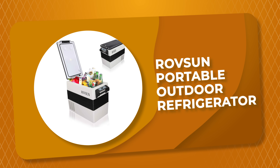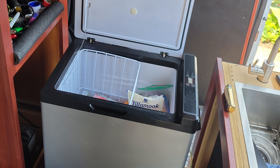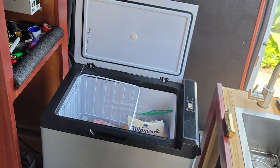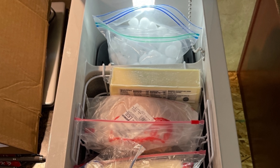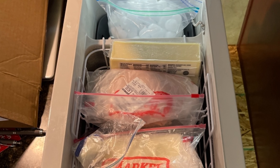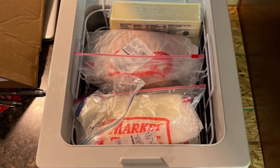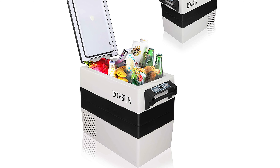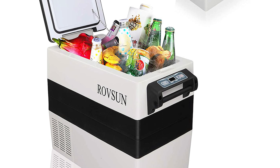Number 7. The Rovsun Portable Outdoor Refrigerator is a great choice. This outdoor refrigerator features a strong compressor like a real refrigerator. The eco-friendly fluoride-free freezing medium ensures safety for you and your family. Designed for outdoor use, the special vehicle refrigeration compressor bears bumps and 30-degree climbing, suitable for muddy mountain roads or steep valleys. It also has a battery protection function, including auto-detect voltage and auto-power cutoff, which ensures vehicles start normally.